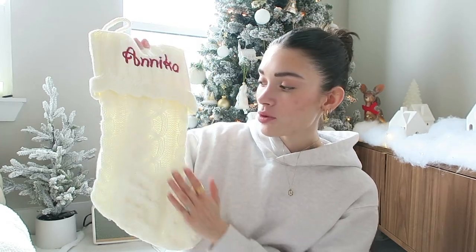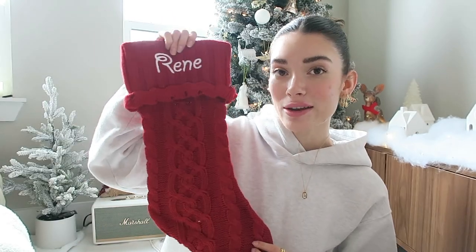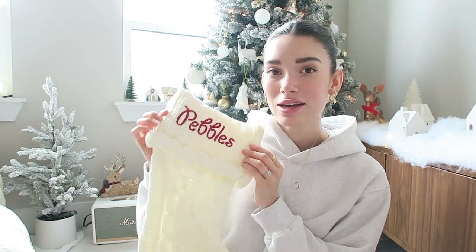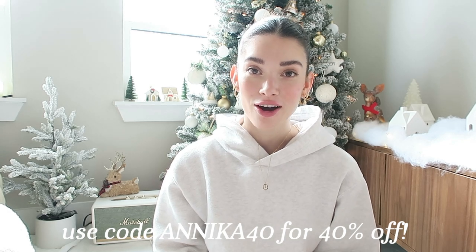Quick interruption — I needed to show you some decorations that just came in. I got some personalized stockings from a website called Personal Creations. They're an online retailer that specializes in customizing and personalizing different gifts and decorations. I'm so excited to have a Christmas sponsor for this channel. I got this white cable knit stocking for myself, a red cable knit one for Renee to put in his apartment, and one that says Pebbles — I had a Shih Tzu who I got on Christmas day when I was six, but she passed away in May of last year. I always think about her during the season and I love that I get to hang this in my house. You can use the code ANNIKA40 for 40% off at checkout.